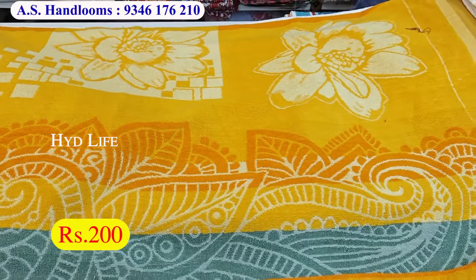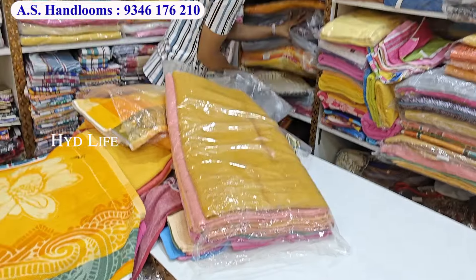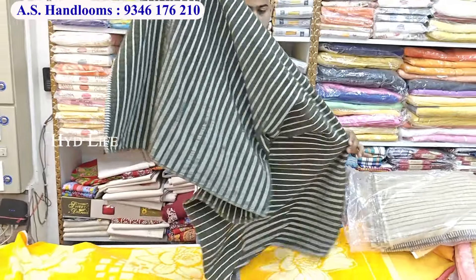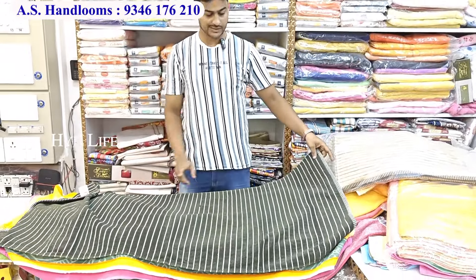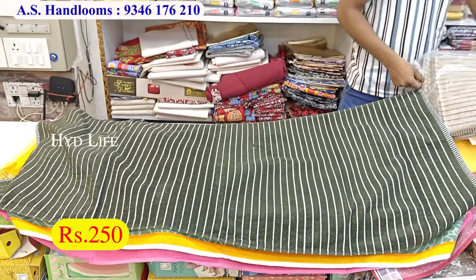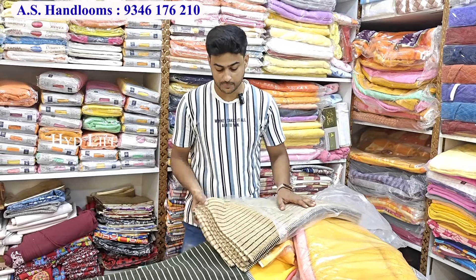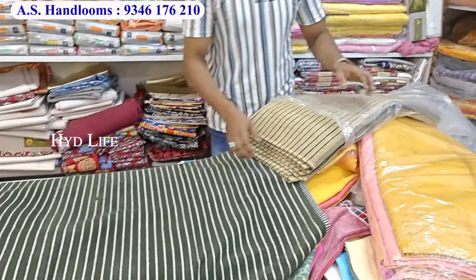There is another option. I will tell you about the quality. This will be in the check design. You can use both of them. You will observe all the items. This will also be in pure turkey. This will be in 250 rupees. I will give you a single piece. You can get one color in the bundle. This will be in 250 rupees. This will be quality.